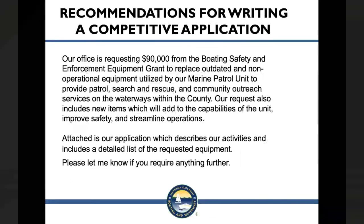Here is an example of a poorly written statement of need: 'Our office is requesting $90,000 from the Boating Safety and Enforcement Equipment Grant to replace outdated non-operational equipment utilized by our Marine Patrol Unit to provide patrol, search and rescue, and community outreach services on waterways within our county. Our request also includes new items which will add to the capabilities of the unit, improve safety and streamline operations.' This statement is vague — there is no direct link indicating how the equipment will improve boating safety issues significant in your area of responsibility, and no justification explaining how it will enhance boating safety.